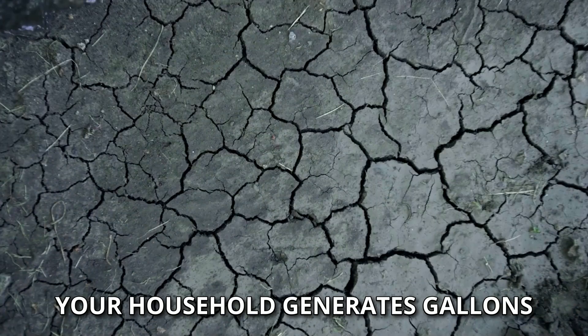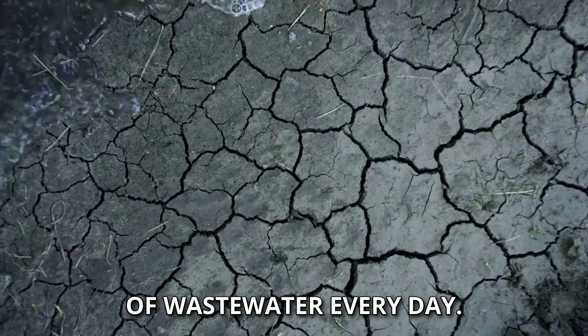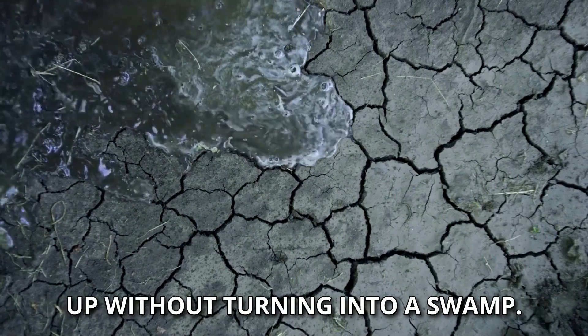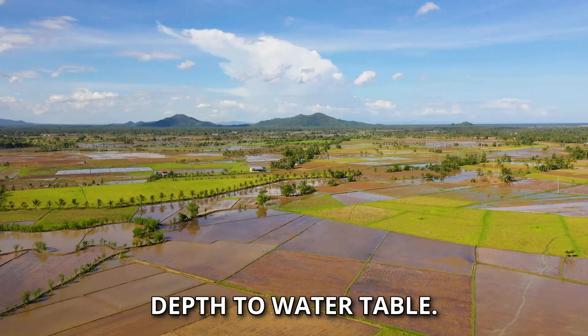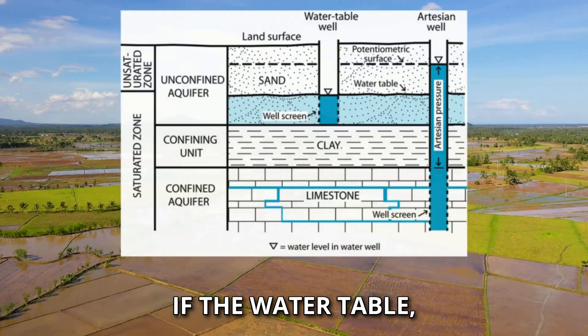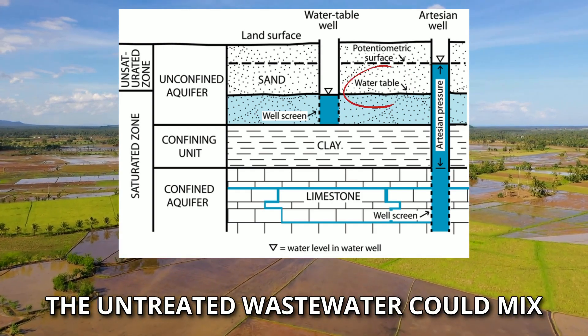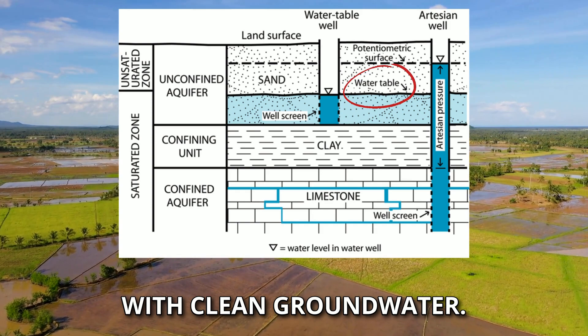Second, absorption capacity. Your household generates gallons of wastewater every day, and the soil needs to be able to soak it all up without turning into a swamp. Third, depth to water table. If the water table — that means the underground water level — is too high, the untreated wastewater could mix with clean groundwater.